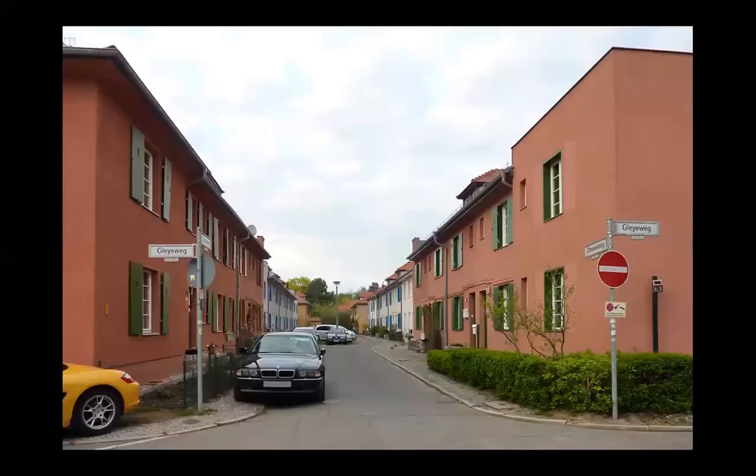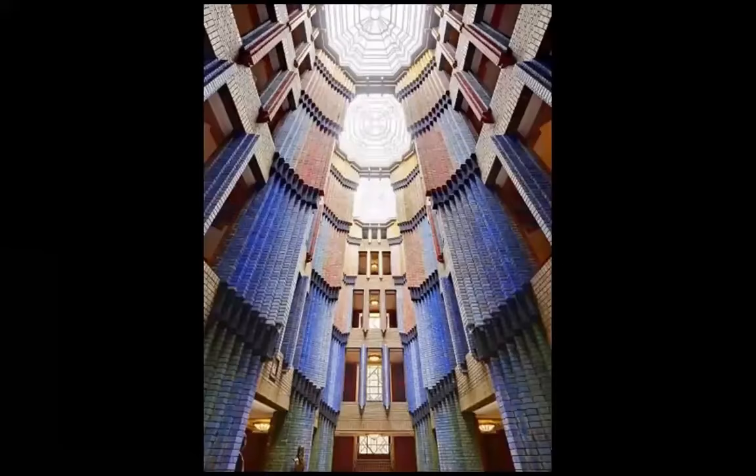This is a housing complex in Berlin. Welcome to modernity — some kind of social housing, I would say.